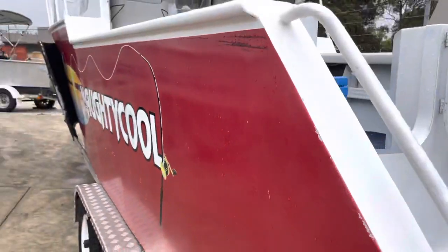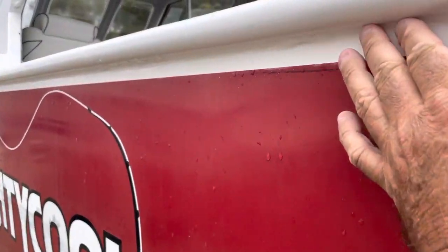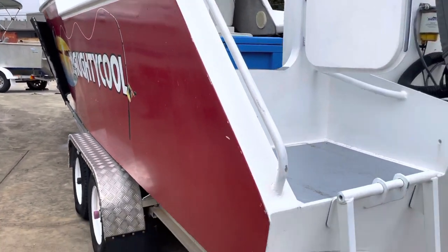Big solid slab — big, big boat. All neat and tidy. The red could actually probably do with a little bit of a cut and polish.